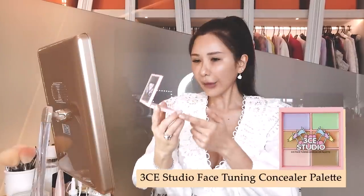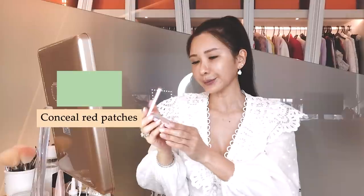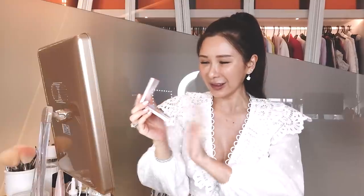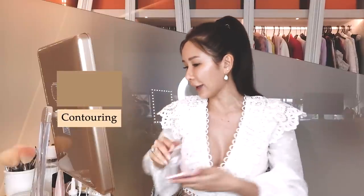I've got two palettes of colour corrector. This one is by 3CE Studio and has six colours. Purple is to brighten, green is to conceal red patches, there's a beige skin colour, orange is especially good for concealing under-eye dark circles, a slightly pearlescent shade for highlighting, and a darker shade probably for contouring.